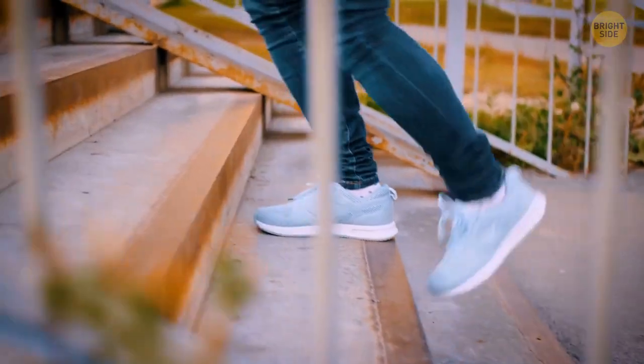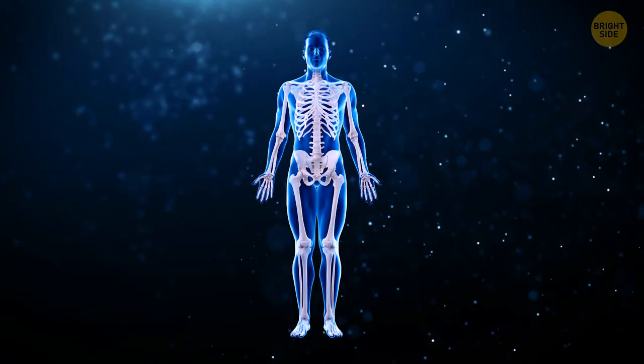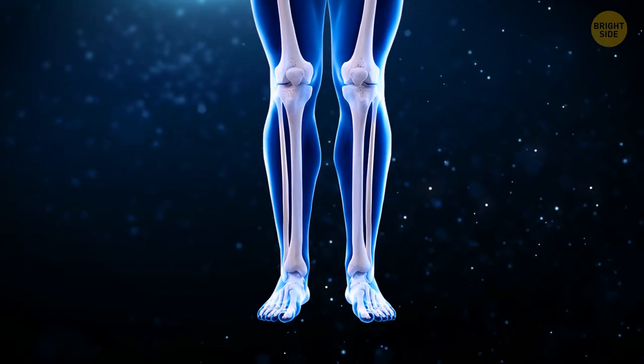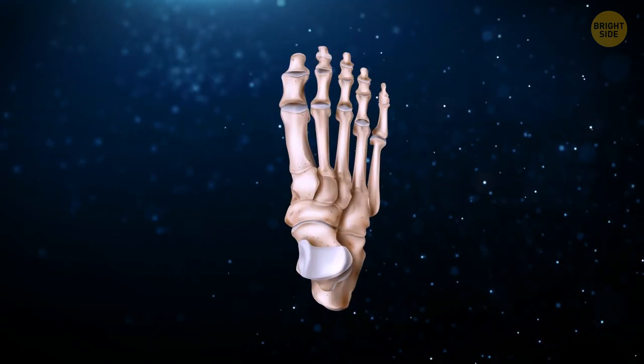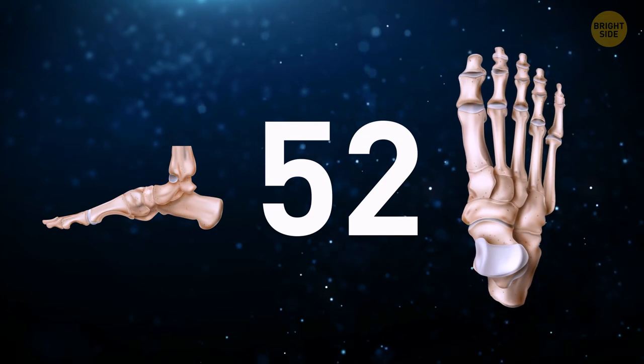We're literally stepping on a quarter of our bones each day. We have just over 200 bones in our body, but about a quarter of those are in a very small surprising area — our feet. Since we have 26 bones in each foot, we end up with literally 52 in both.